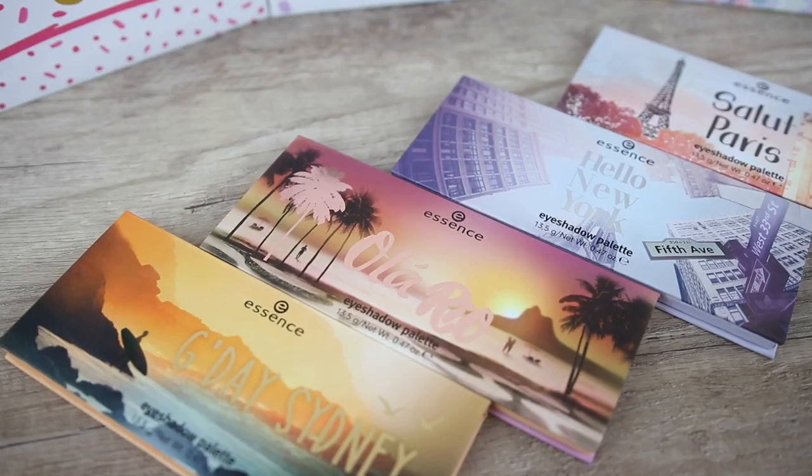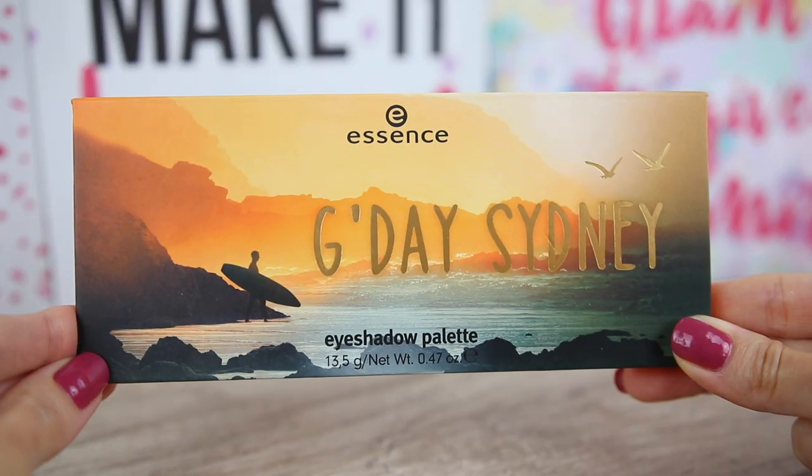All the city palettes have a cardboard packaging, a magnetic closure and also a mirror. I like the packaging of all the palettes. They are super pretty.